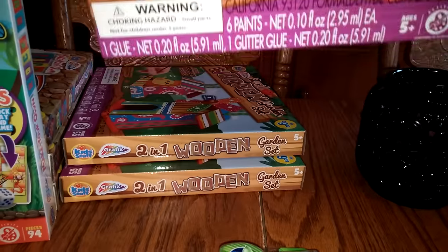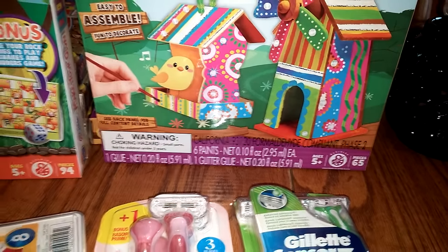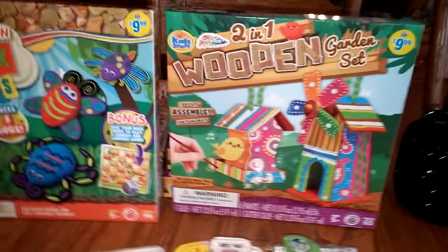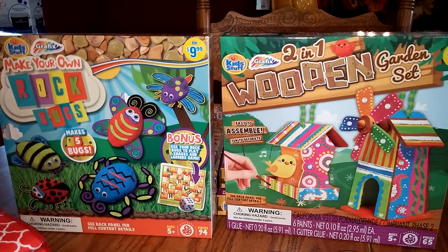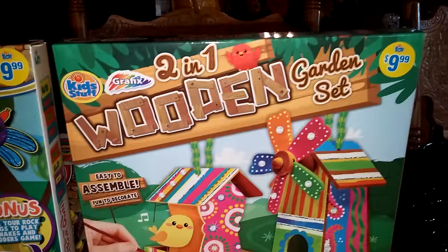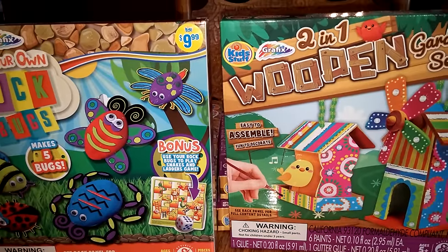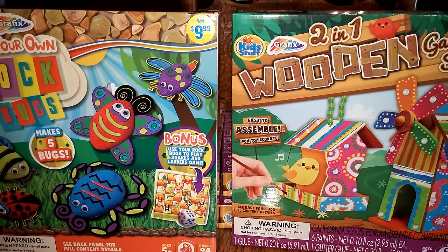I purchased a bunch of these — can't see them right behind it, but I purchased a bunch. This was on the 75% off clearance for all the summer stuff. These are normally $9.99 and I picked them up for $2.49 a piece. I'm going to put these away in my gift closet, especially with Christmas coming. You've got rock bugs and a wooden garden set you can paint. Really cute things, and you don't have to be expensive. Some of these you can give away for later, especially for Christmas or donate.